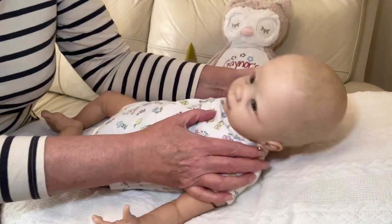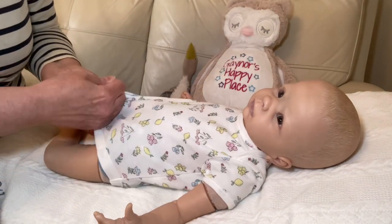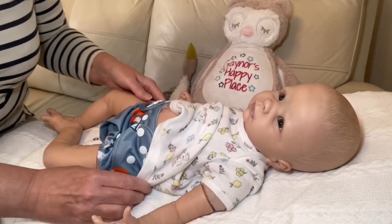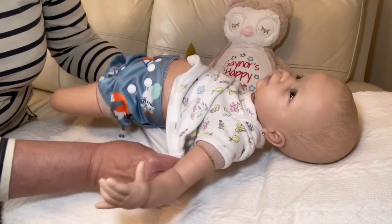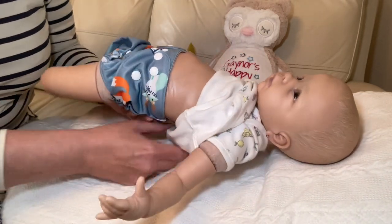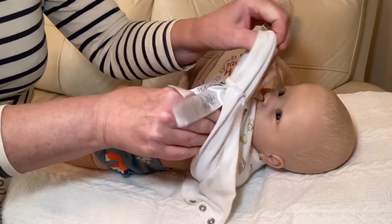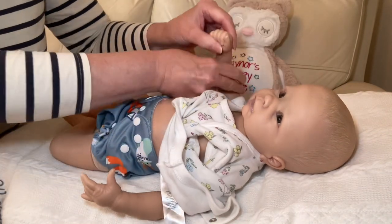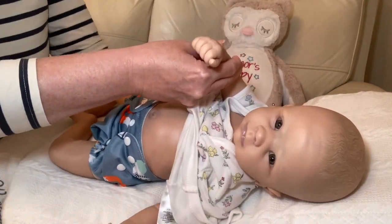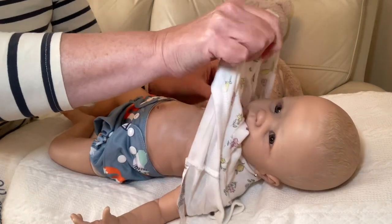She's got lovely veining coming down her forehead. Let's take this vest off. She has got a full body plate which does the front and the back with beautiful veining in it. Like I said, she was one of my first reborns when I knew nothing about kits or anything else.